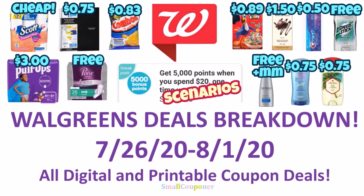Hi guys, this is Small Couponer. These are the Walgreens deals breakdown for the week of July 26th through August 1st, 2020. And these are all digital and printable coupon deals. So let's get started.